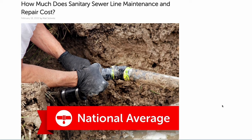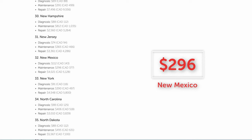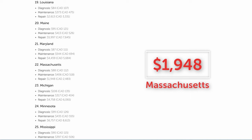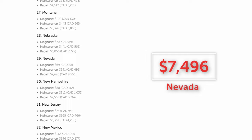According to aggregated data reported by HomeServe's network of thousands of contractors across the country, nationwide routine maintenance costs about $400, while a repair job costs about $3,700. The least expensive state for maintenance is New Mexico at $296, and for repair, Massachusetts at $1,948. The spendiest state for sewer line work is New Hampshire for routine maintenance at $812 on average, and Nevada for repairs at $7,496.